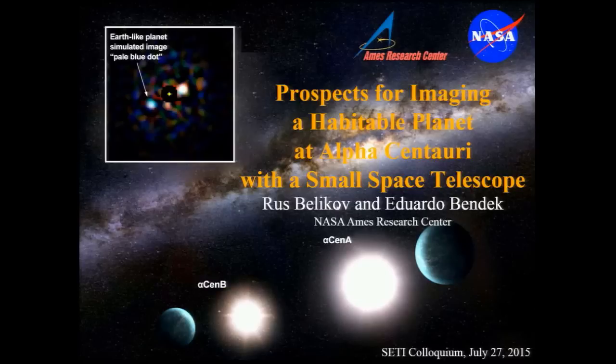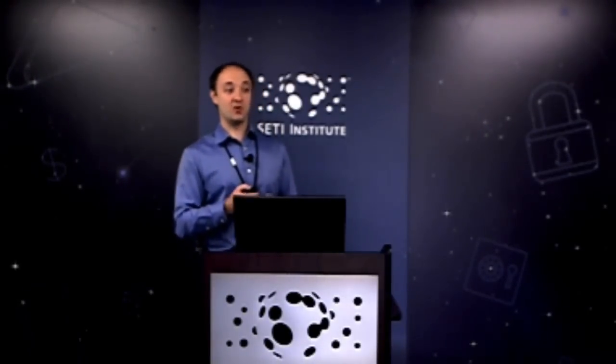Most of you are aware of the wonderful discoveries coming from Kepler and others about potentially habitable planets. One of the next steps is to directly image a potentially habitable planet, which might look like a pale blue dot. Proposed mission concepts designed to do that are large, billion-dollar-plus telescopes launching no earlier than the 2020s and more likely the 2030s. But there is one star system offering a unique opportunity to image a potentially habitable planet, if one exists, potentially this decade with a small low-cost telescope.